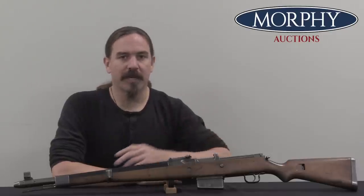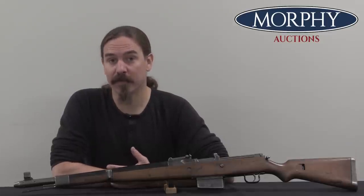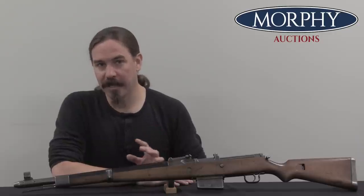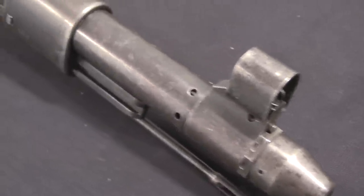So the German Army puts out a request to manufacturers for a self-loading rifle, and there are two primary guns that they get back in response — one is from Mauser, and one is from Walther. These are both gas-trap style systems. They're both, objectively speaking, pretty clunky guns. But the Mauser is really, really clunky, and the Walther is only kind of clunky.